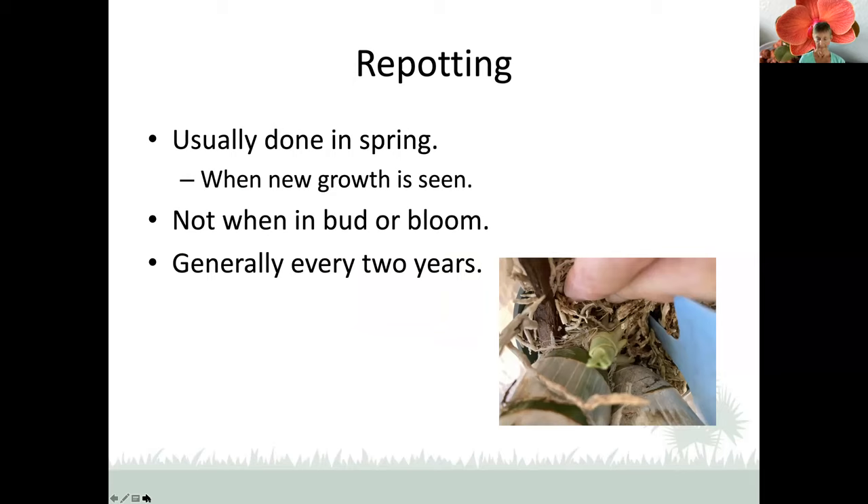Repotting season just ended. It's usually done in the spring, which for us tends to be February or March, as soon as most of the cold weather is over. You repot when you see new growth. The Catacetum shown is actually dormant during the winter and loses all of its roots, so every spring it grows new roots and puts up new growth. The instruction for them is to wait until the roots are at least two inches long before you repot. You don't want to repot if you have an orchid that's in bud or bloom, because it may compromise the flowering.